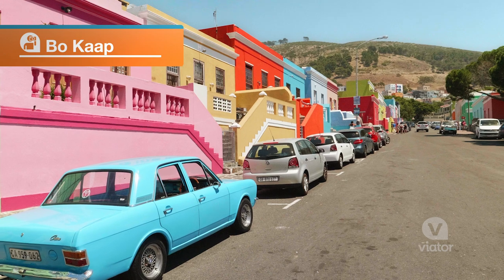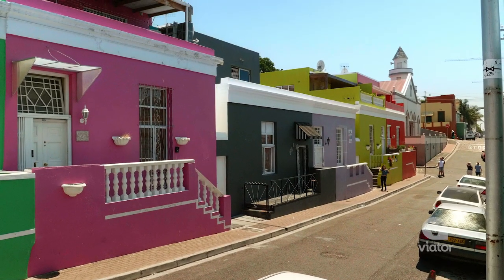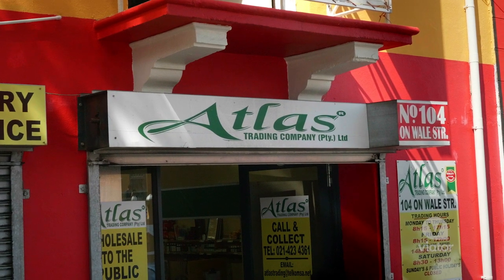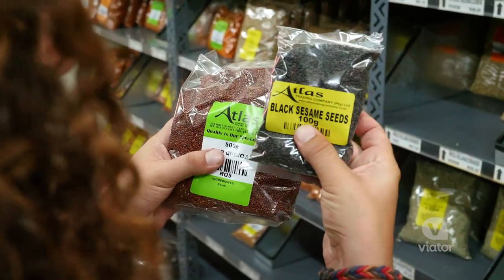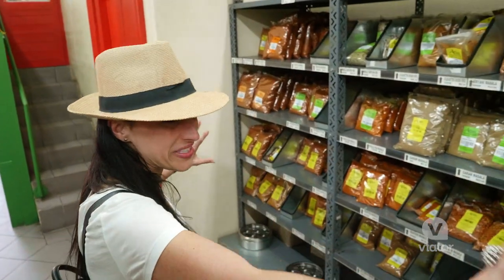This area is called Bo-Kaap, and this place is known for its colorful houses. We're now at the Atlas Spice Shop. This is one of the oldest shops in Bo-Kaap. As you know, South African cuisine is full of various cultures that have come together. If I lived here I would be here all the time — they have hundreds of spices.